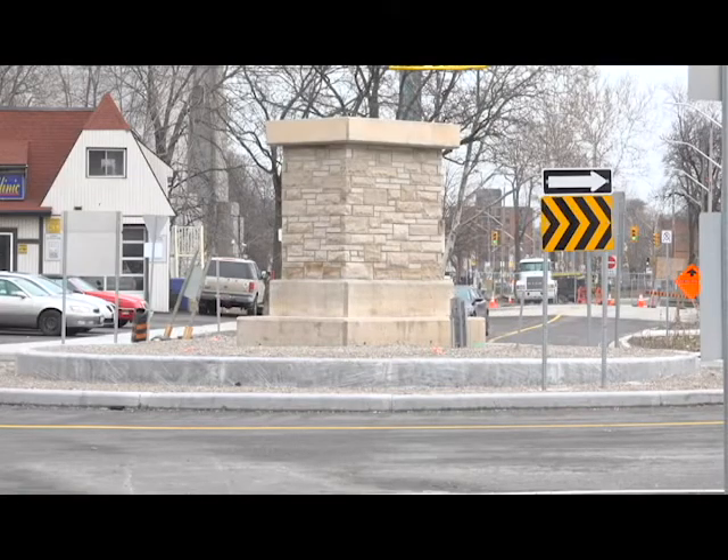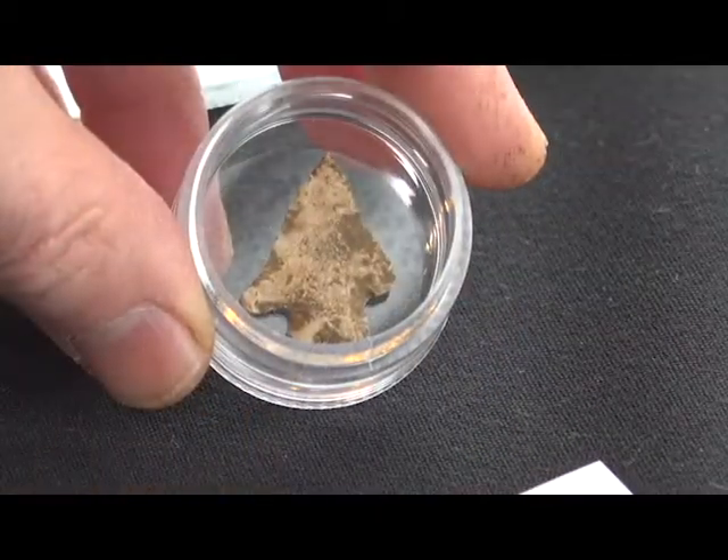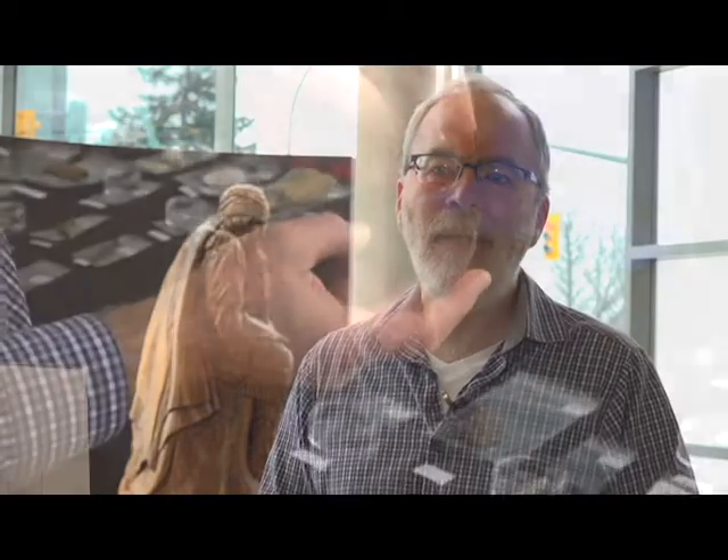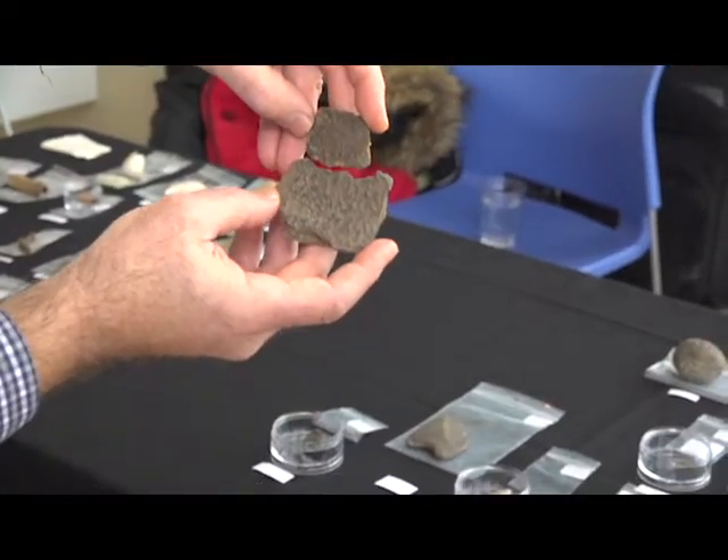The oldest projectile point that we found was the tip of a throwing spear, and we know from the style and the shape that it dates to around 7500 BC in calendar years, give or take a couple hundred years. It's certainly the oldest archaeologically found artifact that's been found in the city of Windsor.